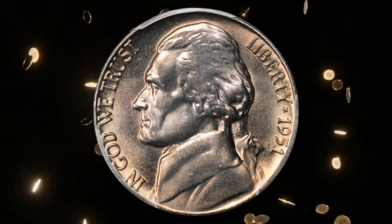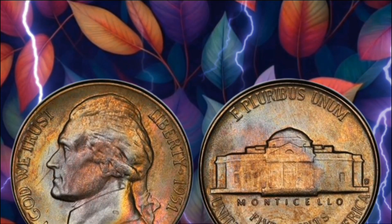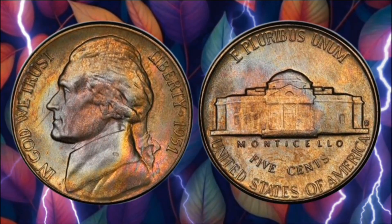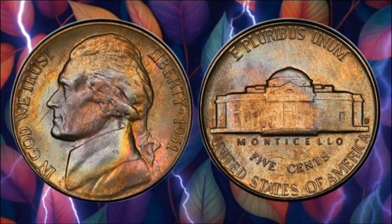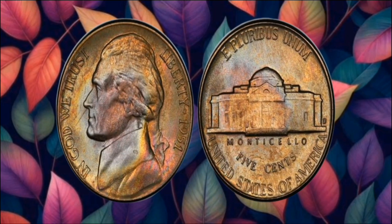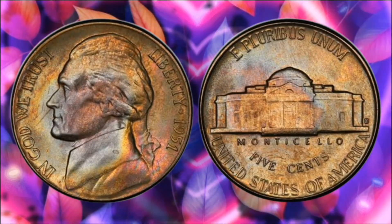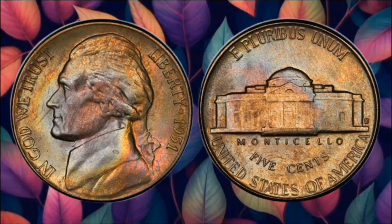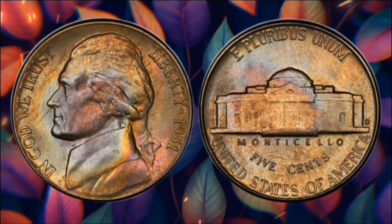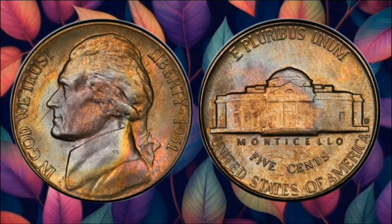Now, here's where it gets exciting — take a moment to inspect your coin collections, piggy banks, or even your pocket change. You might be holding a 1951 5-Cent Coin that's worth more than you think — a potential fortune waiting to be discovered. Thank you for joining us on this fascinating exploration of the 1951 USA 5-Cent Coin. As you delve into your own coin collections, remember that hidden treasures might be closer than you think. Don't forget to like, subscribe, and share your own coin discoveries in the comments below. Happy hunting, and until next time!